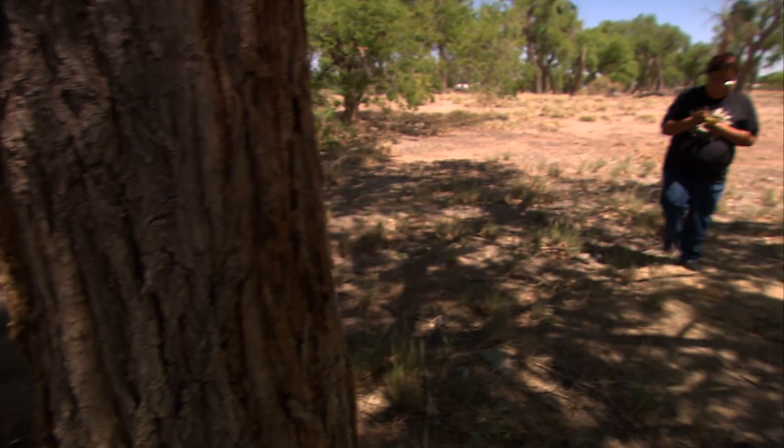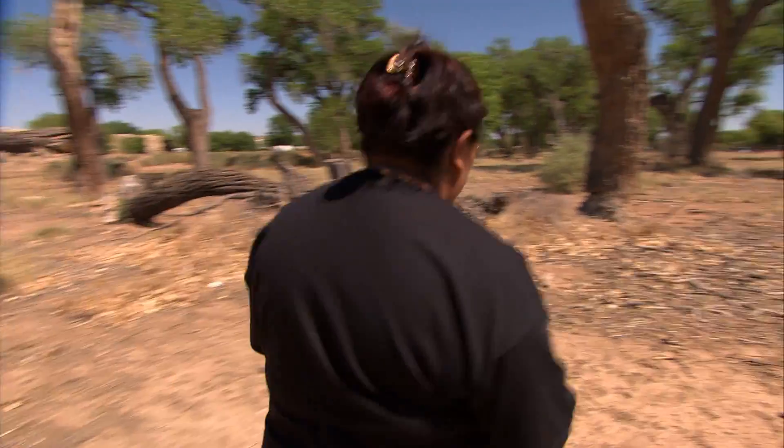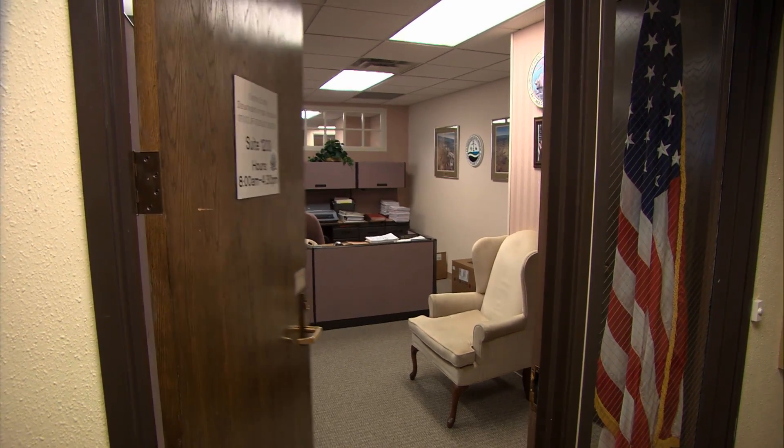My name's Clarice Maddalena. I'm from New Mexico. Most of the technology I use is, of course, the computer. My GIS background comes in handy mainly because of the GPS units and the GIS software. I use that a lot at work.